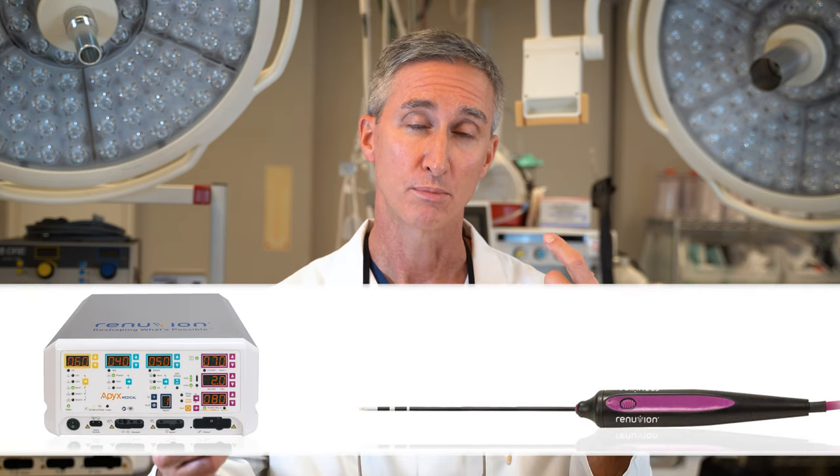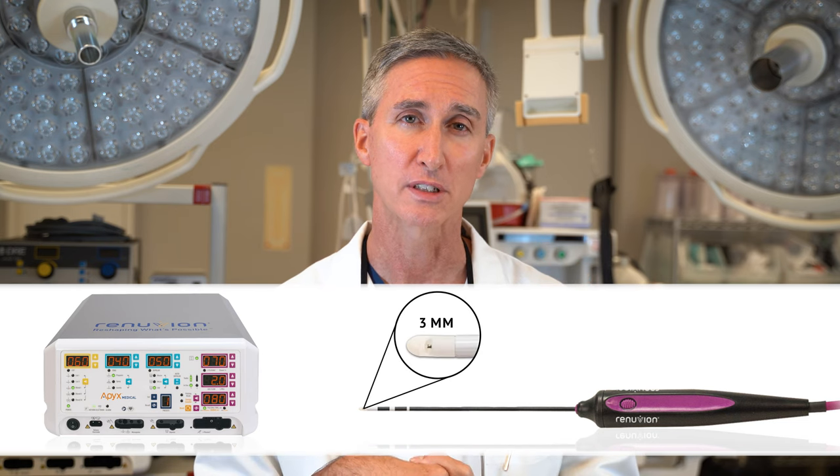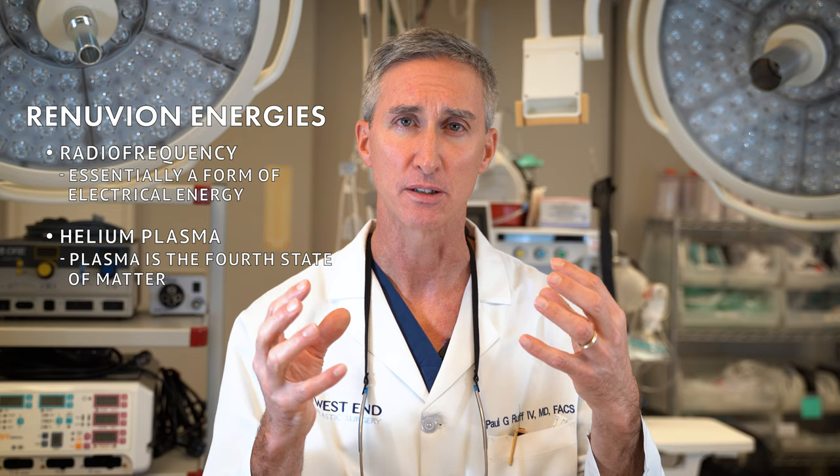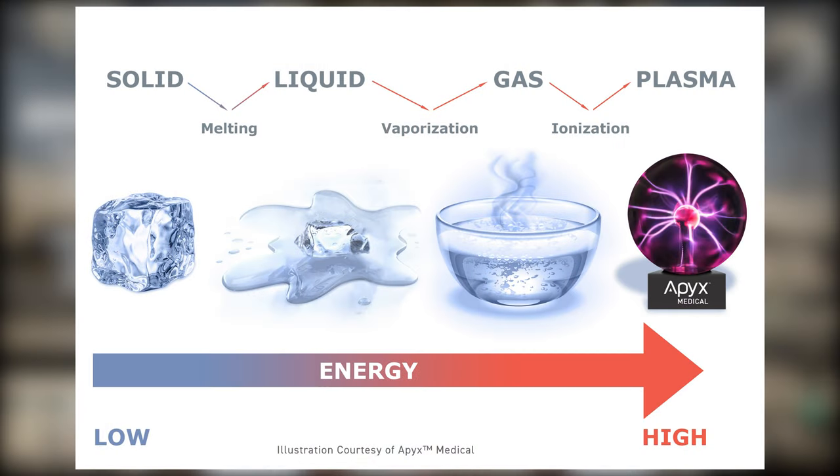Renuvion — some of you may know it as J-Plasma, because that's how it was known before it became Renuvion as a named device. It's a unique aesthetic device delivered through a probe that is about three millimeters in diameter, and it combines two energies: radio frequency, which is essentially a form of electrical energy, and helium plasma. It's the coupling of these two energies which allows the energy to traverse into the space.